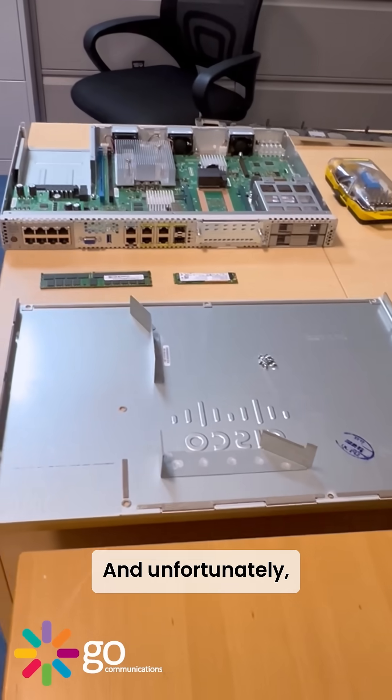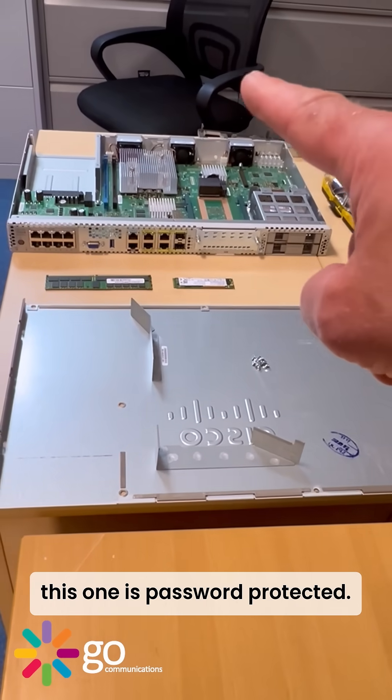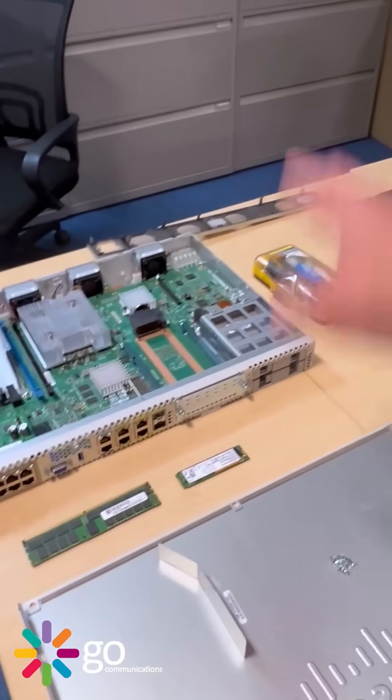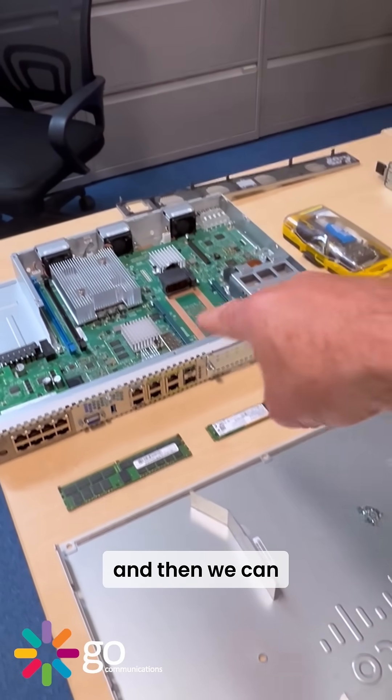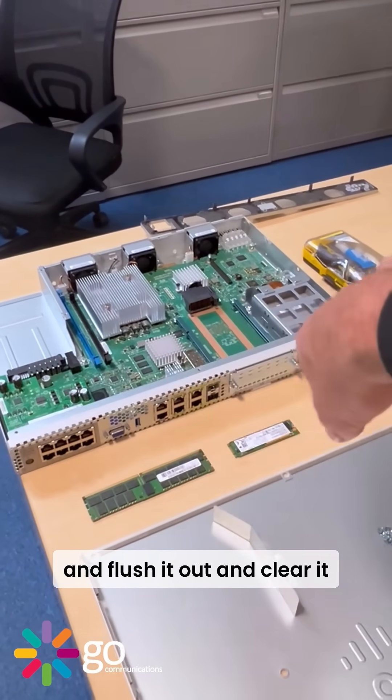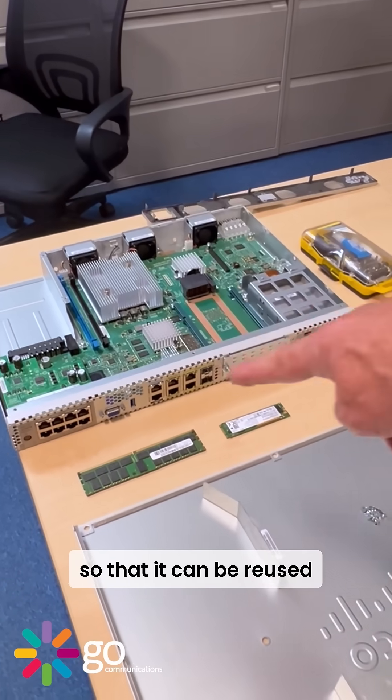Unfortunately this one is password protected. We need to do a complete rebuild, install the software, and then hack the password, flush it out and clear it so that it can be reused for the next customer.